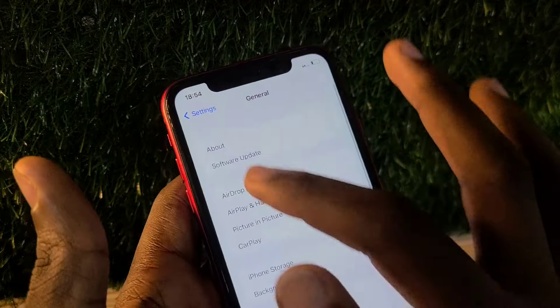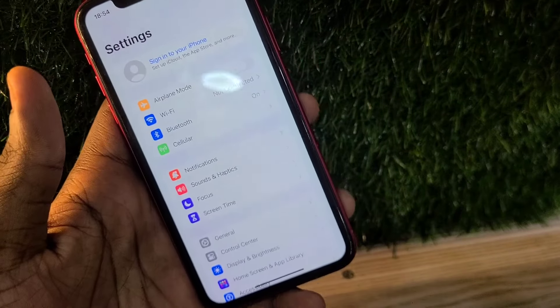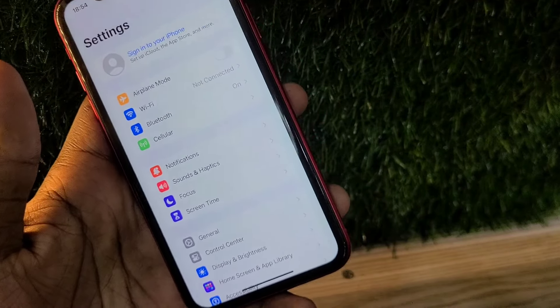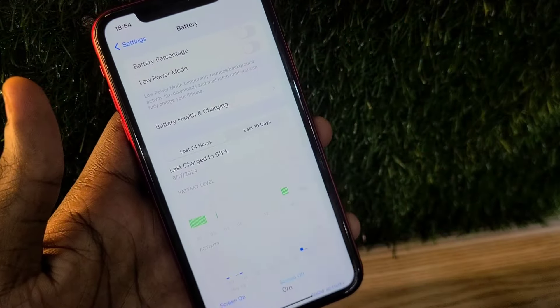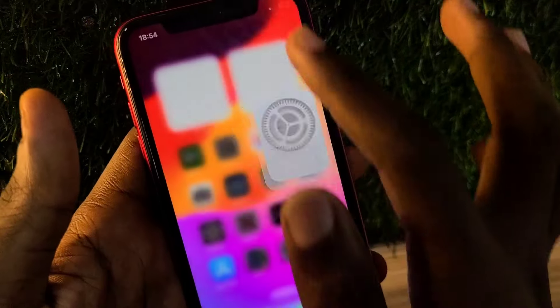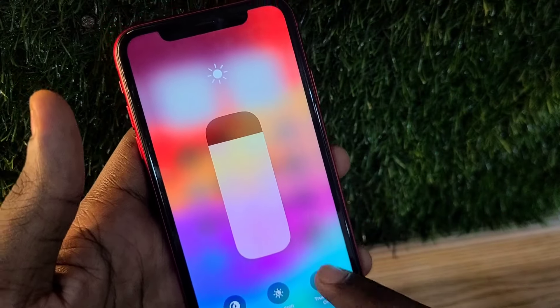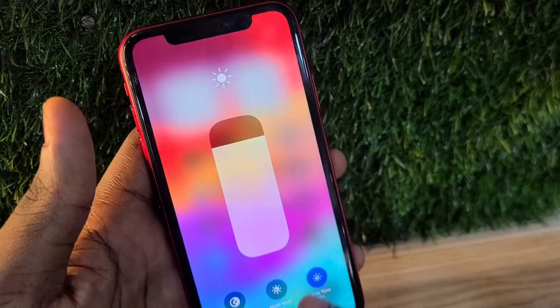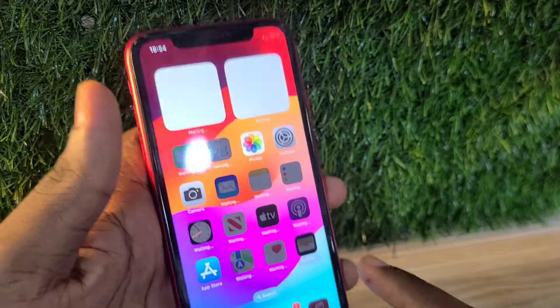The iPhone 11 was released in 2019 and it was such a good phone as it kick-started the new iPhone design. You can still get this phone with its original parts — the screen and the battery, though the battery health would be a little bit low. The screen here is the original screen that came with the phone, as it still has True Tone.